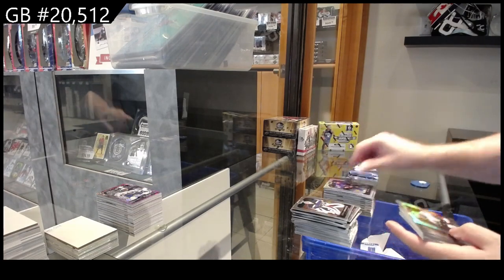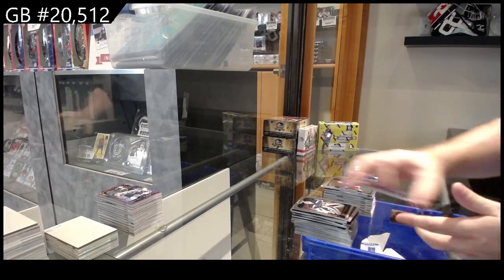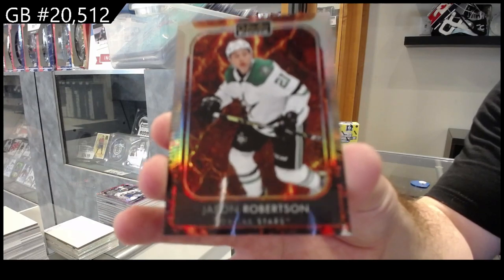Rainbow Ryan O'Reilly for the Blues, Yannick for the Coyotes, Ronta for the Avs, Ron Bird for Vegas, Lafreniere photo-driven for the Rangers, and a Hot Magma numbered 499, Robertson for Dallas.